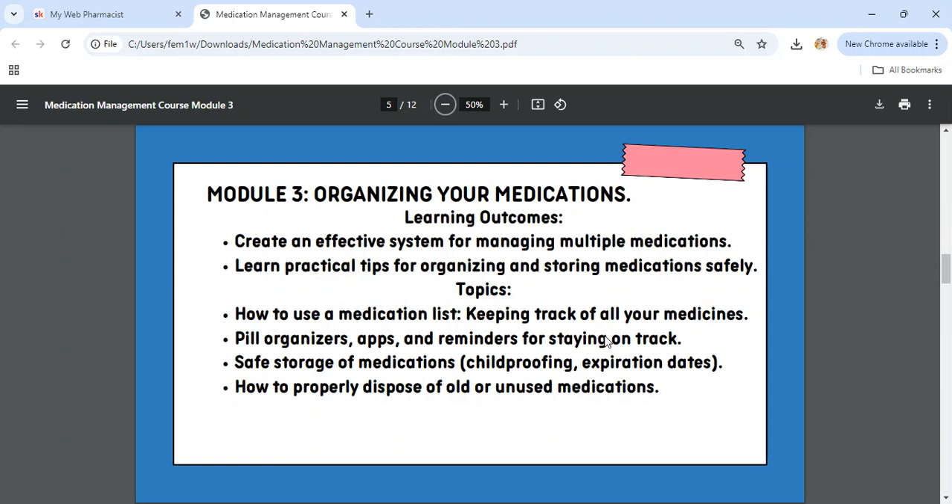Today is Module 3: Organizing Your Medications. The learning outcomes are: to create an effective system for managing multiple medications and learn practical tips for organizing and storing medications safely. The four topics we'll cover are how to use a medication list, pill organizers, apps and reminders for staying on track, and safe storage of medications.